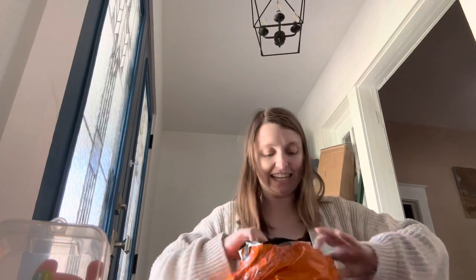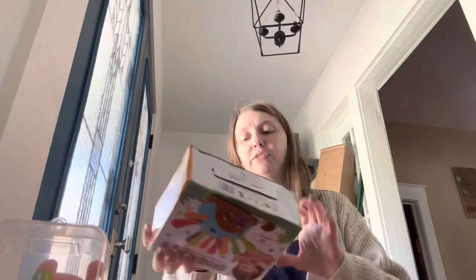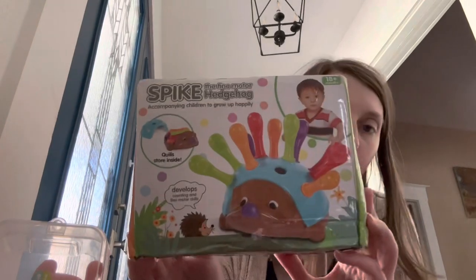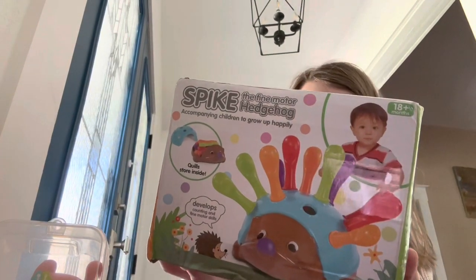Oh, this is a toy for the baby — this last thing. It might not be the last thing actually. This is a toy for the baby. I had this with my previous child and I don't know what happened to it, but this is a toy for the baby.